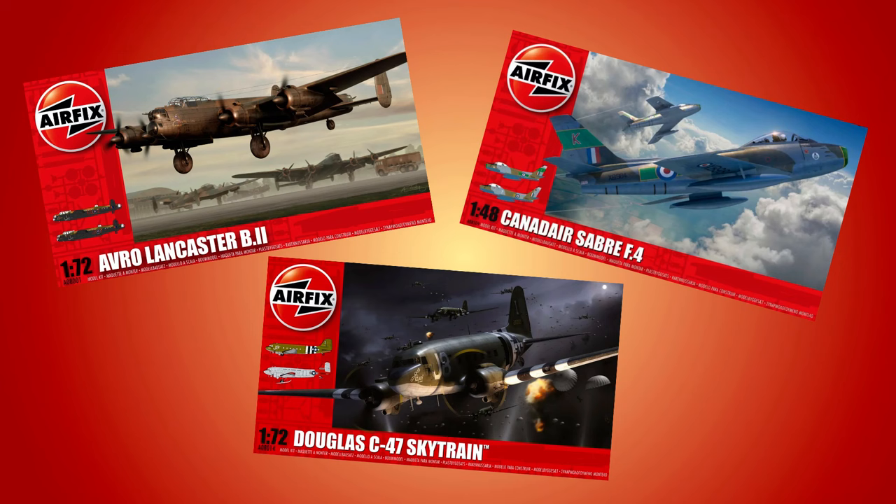If you do want to buy any of these Amazon products, please do so through the links in the information box below. That way, at no extra cost to you, Amazon and Jeff Bezos have to make a small donation to the running of this channel — so everyone's a winner. Okay, let's make a start and have a look at some of the kits available at a discount during Black Friday week on Amazon UK.